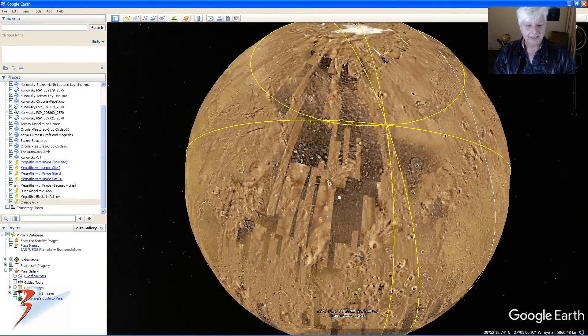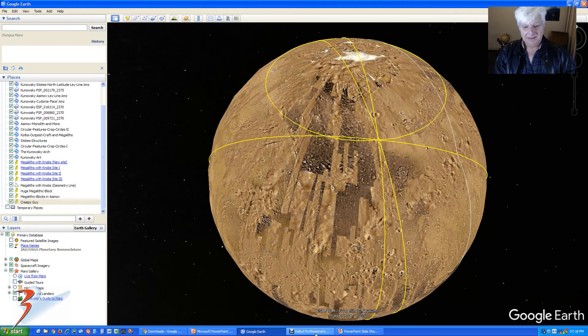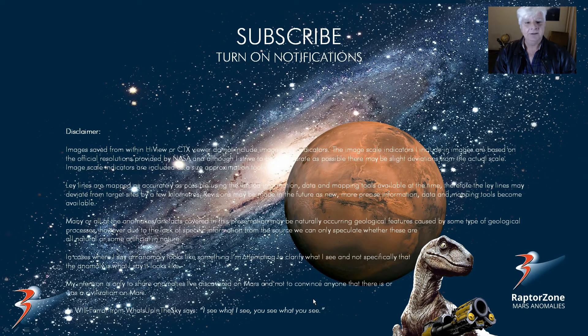I just thought I'd have some fun with this one. I hope you guys enjoyed it, and as usual please subscribe and turn on notifications so when I upload my next video you receive your notification. Thanks for watching.